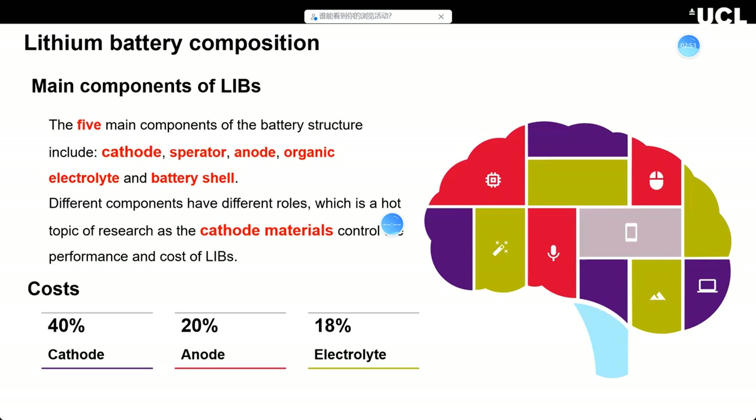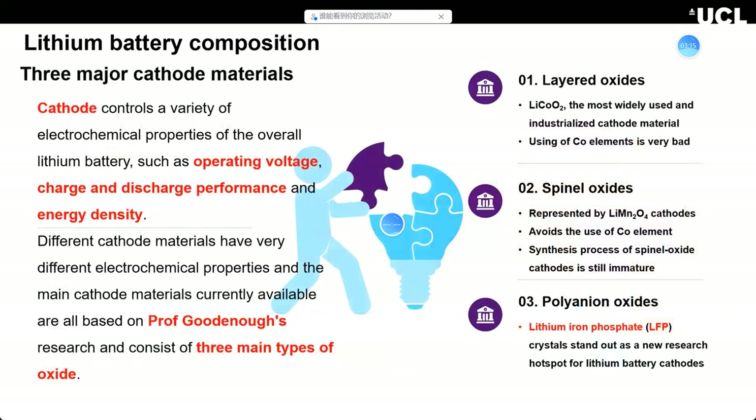The cathode material takes almost 40% of the cost of the whole battery. So if we want high performance lithium batteries, we need high-potential, high-performance cathode materials at lower cost. On this picture you can find a periodic table showing lithium battery cathode materials. The first main type is layered oxides, represented by lithium cobalt oxide — LiCoO2 — which is well-used and industrialized in smartphone batteries.